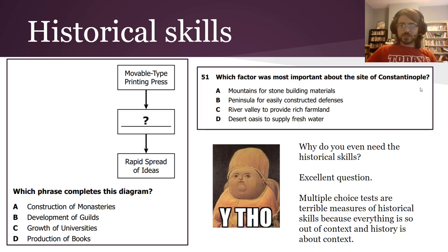Another example: 'Which factor was most important about the site of Constantinople?' This is about critical thinking — putting yourself in the mindset of someone in that time period and thinking about what decisions they'd make based on available resources. That's a historical skill that shows up sometimes. The problem with multiple-choice tests is it's really hard to design historical skill questions because these questions are necessarily out of context, and almost every historical skill requires thinking in context.